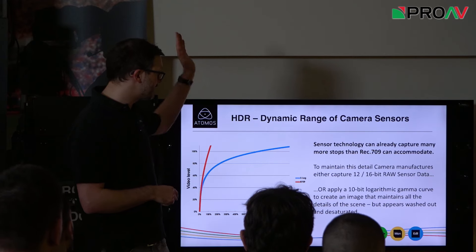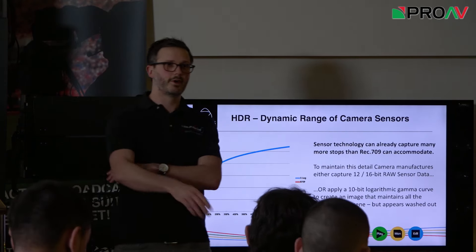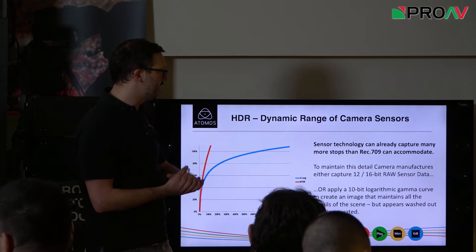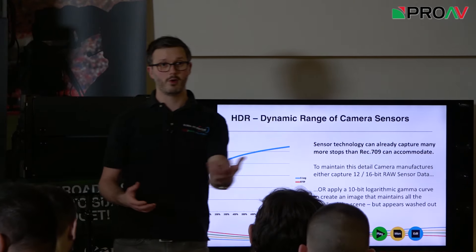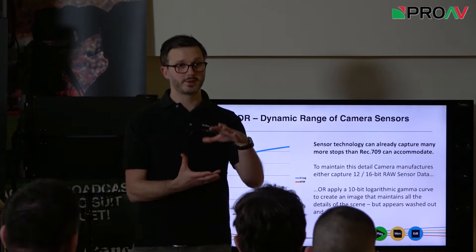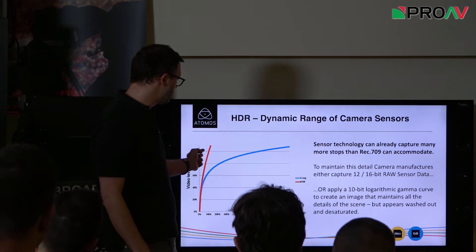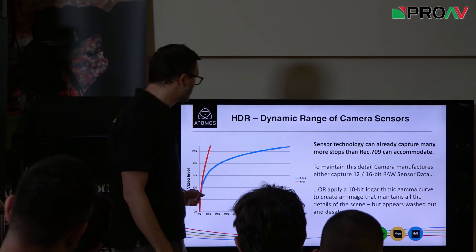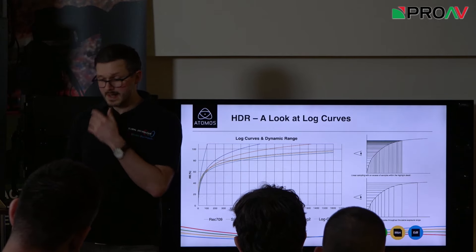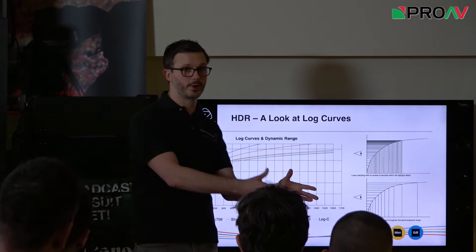Looking at the dynamic range of sensors: sensors have had high dynamic range for a long time. Most cameras are around 10-plus stops — Sony FS5 and FS7 are 14 stops; ARRI and RED cameras are 16-plus stops of dynamic range. What cameras have done internally to get around these hurdles is to shoot 12 or 16-bit raw off the camera, as in feature film, or to use log curves to capture that dynamic range. But you get that desaturated image. REC 709 hits a ceiling and just clips everything above it. Log curves were actually invented in the early 1990s by Kodak, used for film scanning to take analog film and create a digital negative.